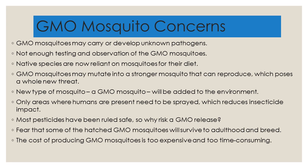GMO mosquitoes may mutate into a stronger mosquito that can reproduce, posing a whole new threat. This means that scientists could introduce the GMO mosquito into the environment with whatever impact that might have. For pesticides, only areas that have humans need to be sprayed, which reduces the impact of an insecticide. However, with a GMO mosquito release, this would obviously take place over a wide area.